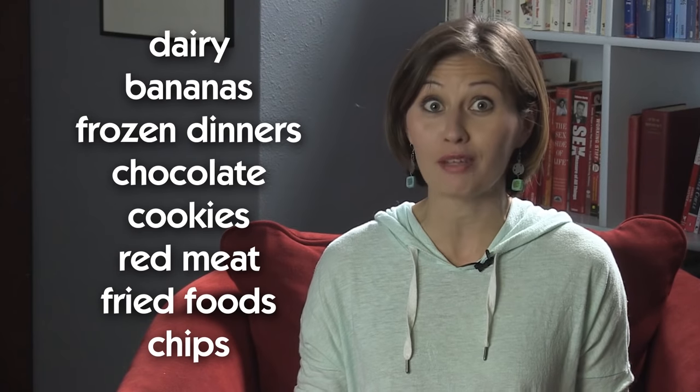Ass-unfriendly foods include dairy, bananas, frozen dinners, chocolate cookies, red meat, fried foods, and chips.